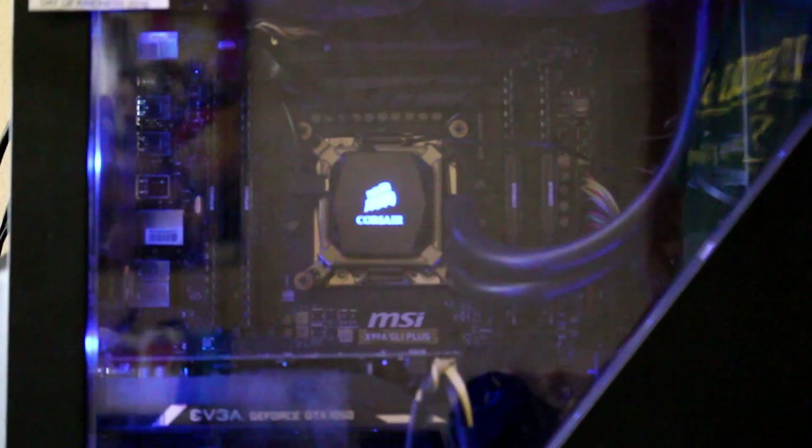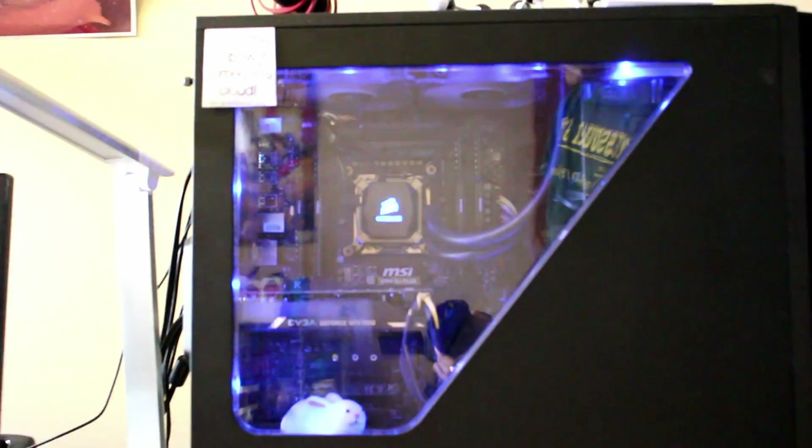To start off, let's talk about my computer, which is kind of the heart of my desk setup. This computer is an x99 workstation with 32 gigs of DDR4 RAM, an Intel i7-6800K, and a GTX 1060. If you'd like to know more about it, I will leave a card at the top right-hand corner of the screen where you can check out a video showcasing just the computer.